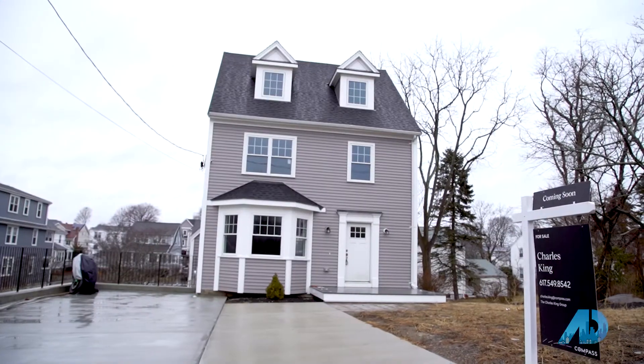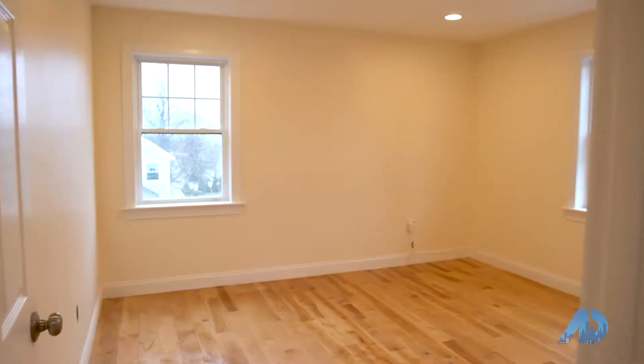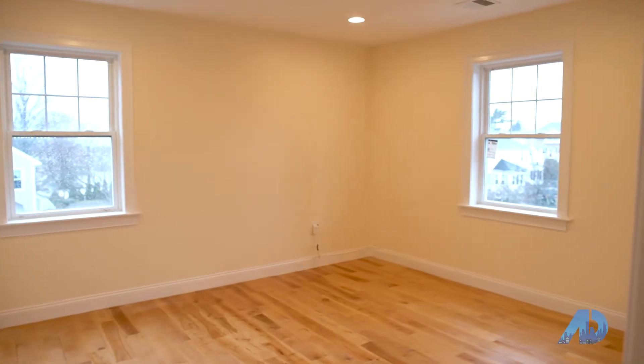Tell me a little bit about this house and the new construction we're in right now. So this house is a little over 2,400 square feet. It's a three bedroom, two full bathroom, two half bathroom, four stories.